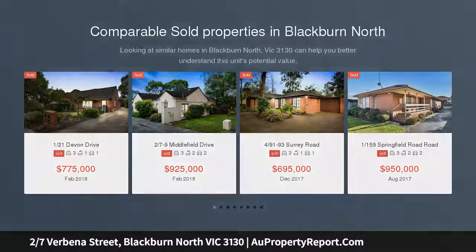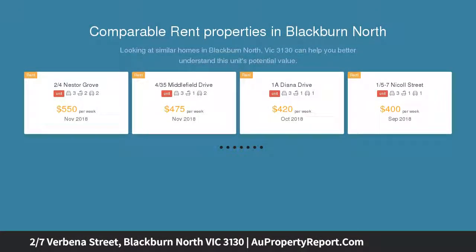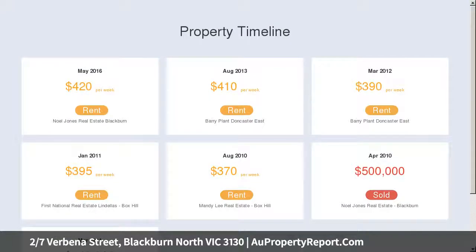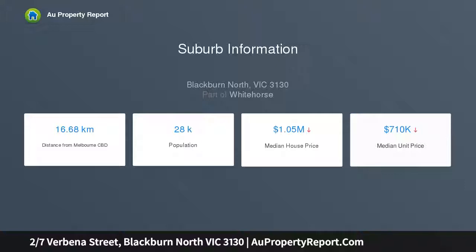This updated 3 bedroom unit on approximately 216 SQM features a bright, spacious living area with open plan kitchen and adjacent meals area, conveniently located moments away from schools, parks and reserves, with easy access to Westfield Doncaster and the city via the M3. Abundance of natural light and neutral tones throughout, functional floor plan with open plan kitchen, meals and living area.